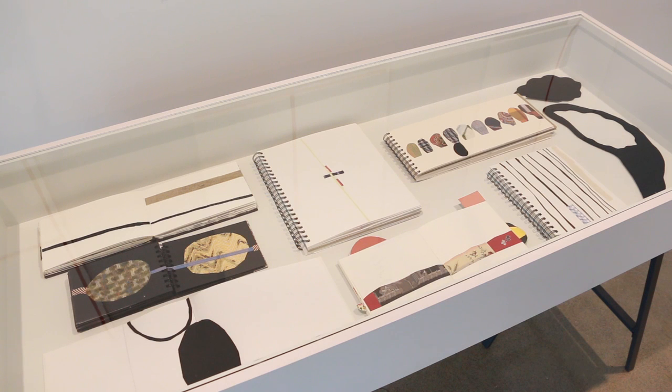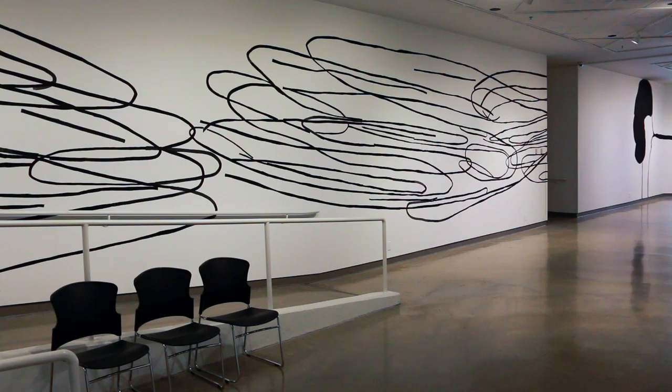I wanted to represent the more figurative part of the way I work. And so that's the face we see in this show. I also wanted to do something that is very much about gesture. That's the large piece when we come into the gallery, which will take up the whole wall and wrap around the wall.